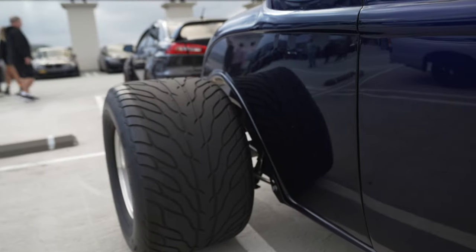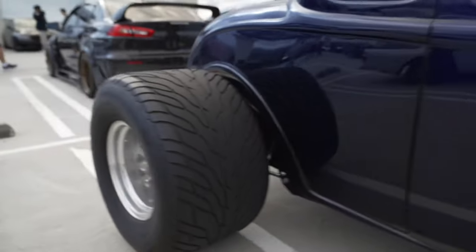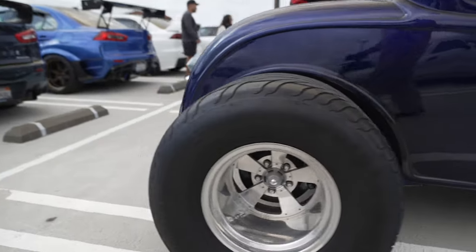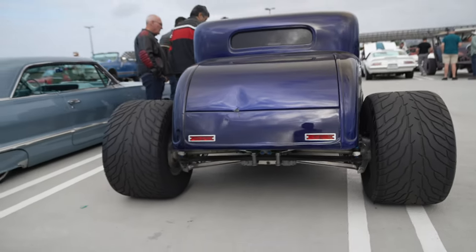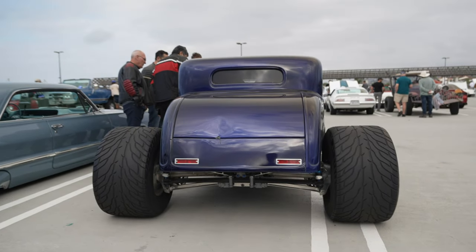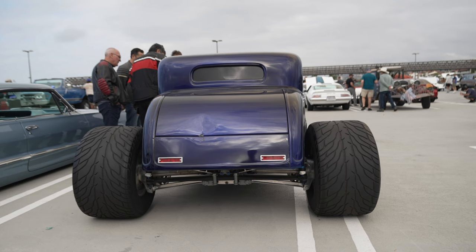Check out the size of this back tire — it must be at least 17 inches wide. That is insane. Let's check out the back of this thing — it's all tires. It's hilarious, I love it.